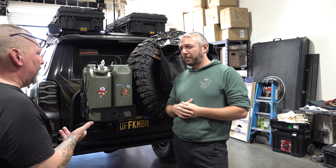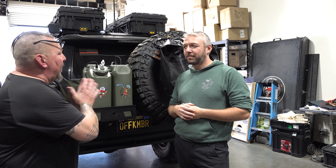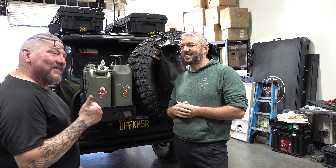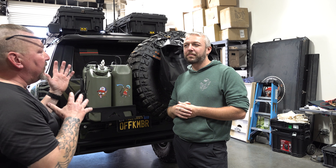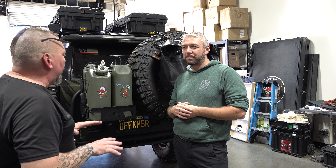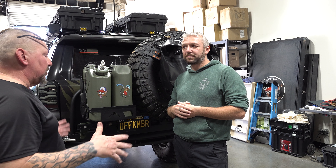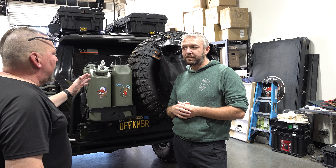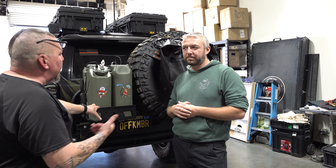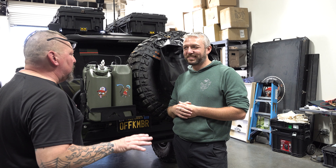You showed me the C4 bumper I had on mine and you were impressed — and I was impressed that you were impressed, because at almost a hundred thousand miles it's still holding a 37 no problem. Granted I haven't done the Rubicon, but I've done a ton of off-road washboards — the stuff that usually shakes it loose. So far so good, but it ain't this.